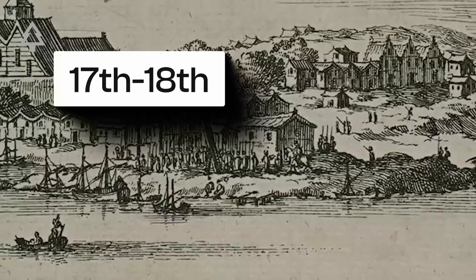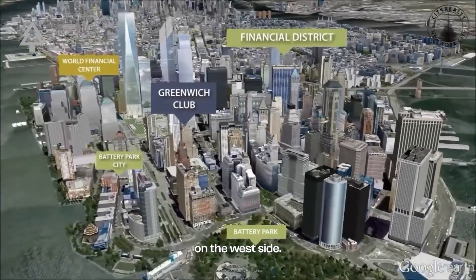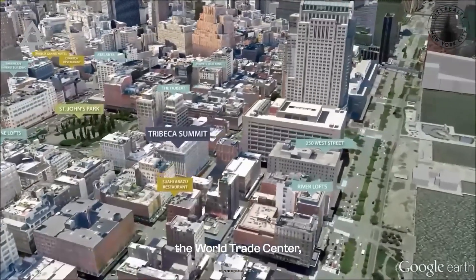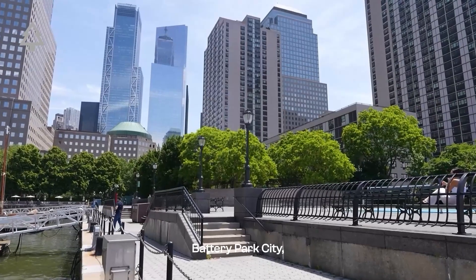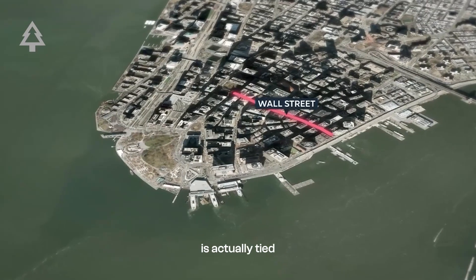In the 17th and 18th centuries, the shoreline on the east side stopped at Pearl Street. On the west side, it ended around Greenwich Street. Everything west of that — Tribeca, the World Trade Center, Battery Park City — was underwater.